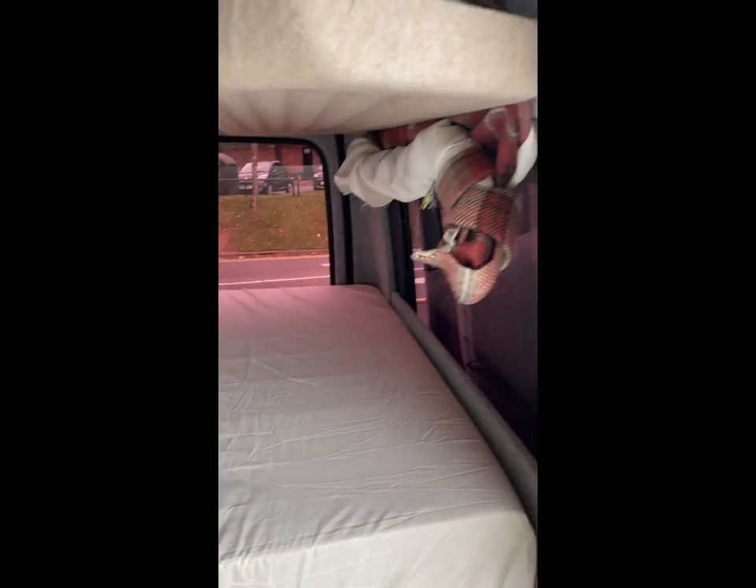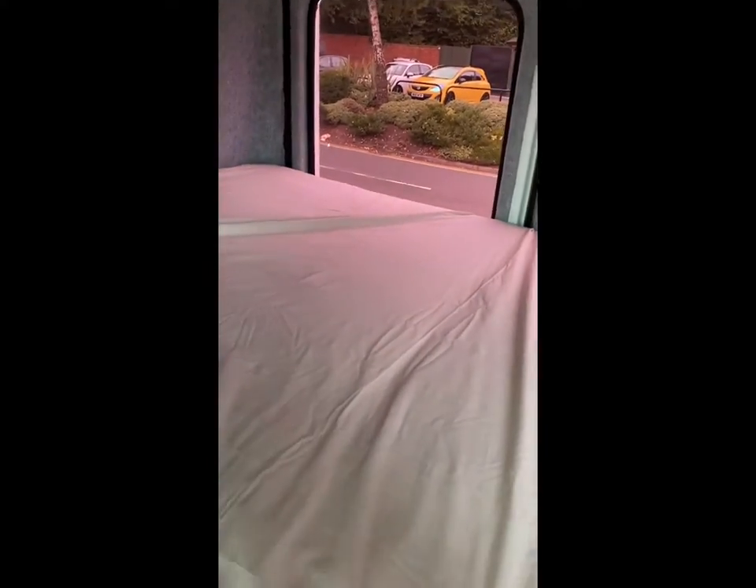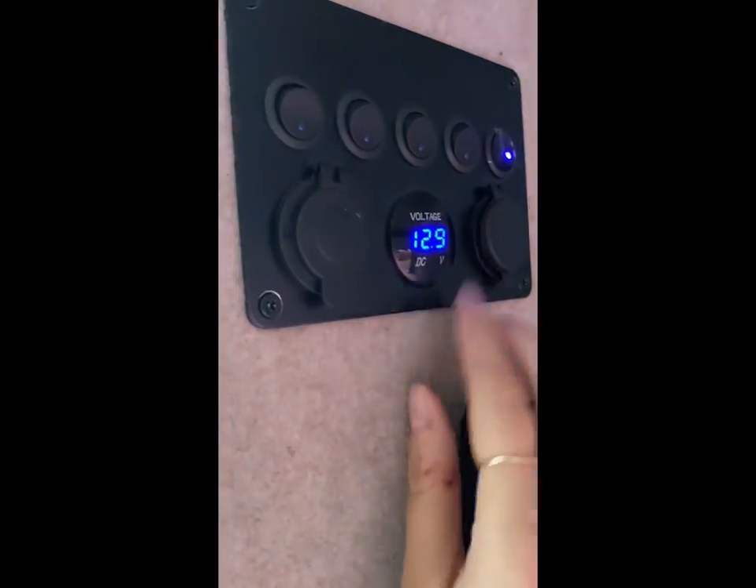We have the bed area. Up here we use for storing all of our clothes — it's good for so much stuff. There are more curtains for the back window and side window. This is an amazing completely memory foam bed — it is so comfortable, best night's sleep ever. We're five foot ten, eleven, and we can fit fine, but if you're any bigger it might be a problem.